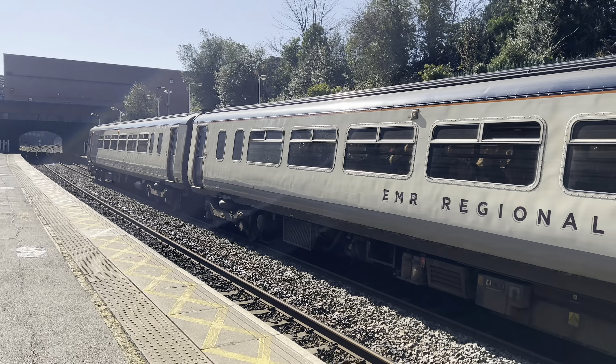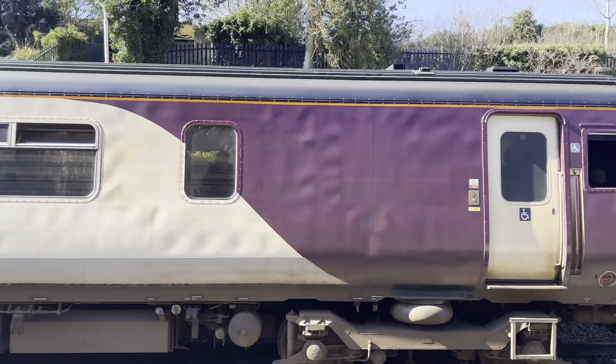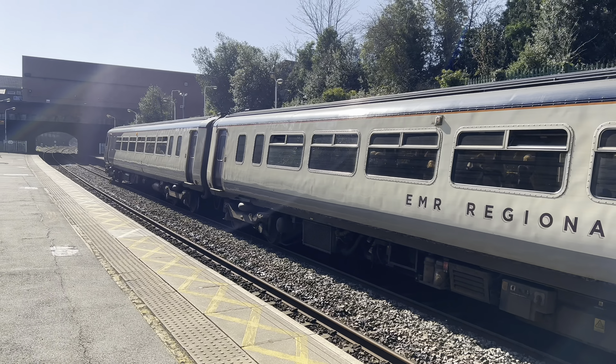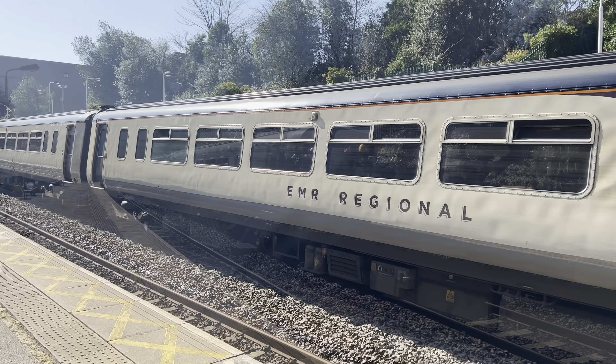We've only got a couple of trains coming through and then we've got the Northern Bell coming through, so it might not be a long video today.